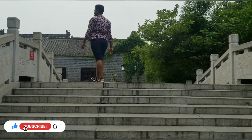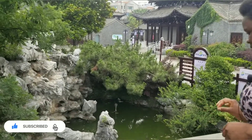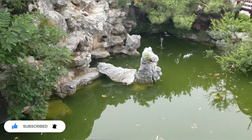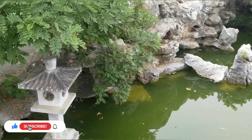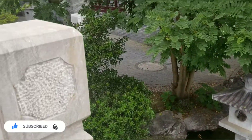Over here is something like a river or a fountain. It's so beautiful in here. It's so beautiful, as you can see. Let's keep going.